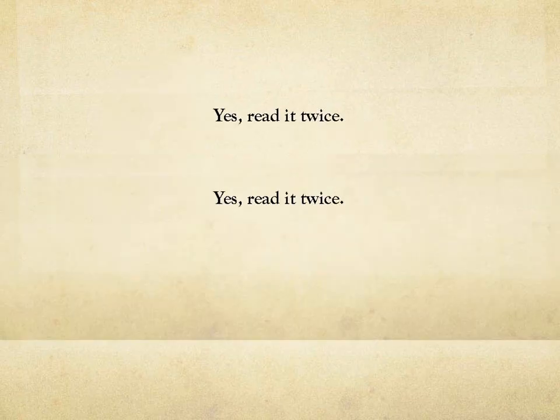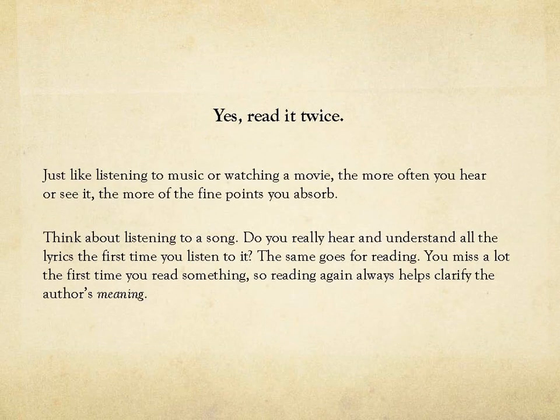Did you see where it said read it twice? Yes, read it twice. Just like listening to music or watching a movie, the more often you hear it or see it, the more fine points you'll absorb. You really do need to read everything more than once.